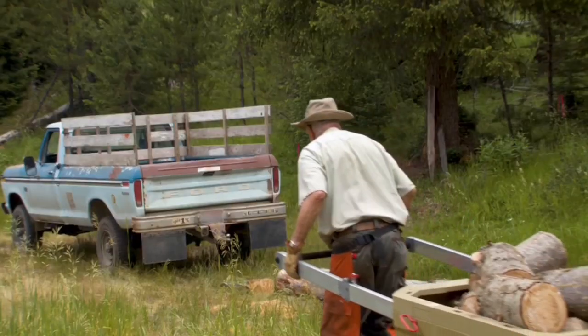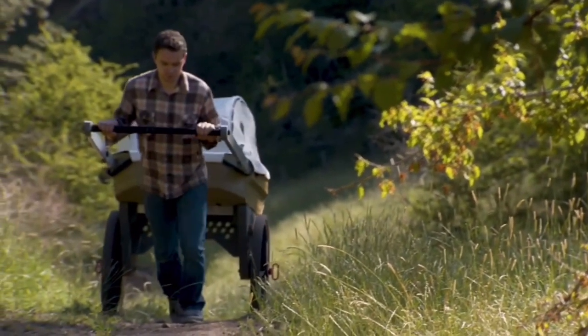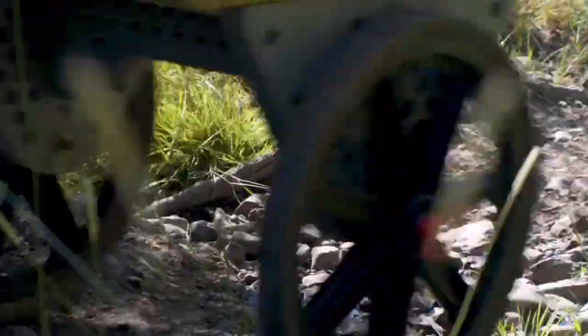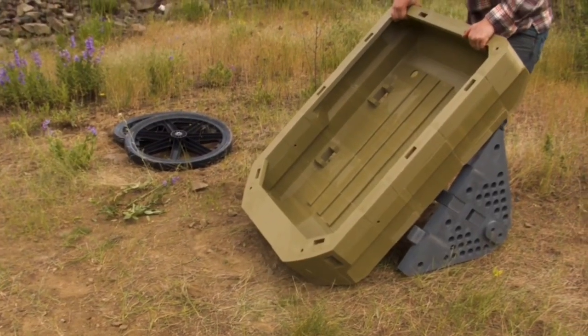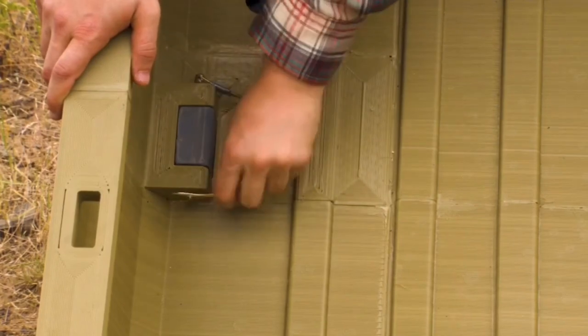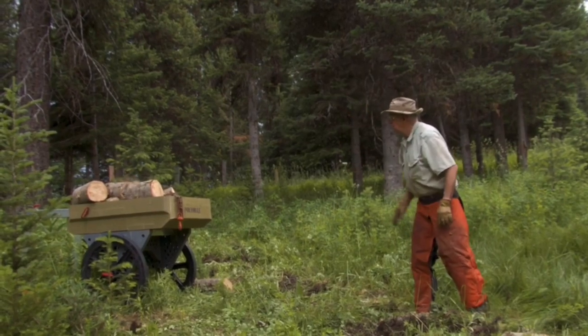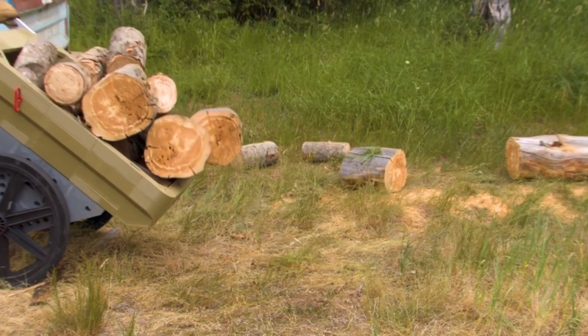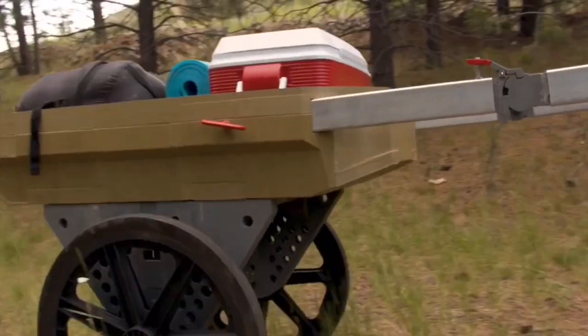It looks like we're going to be able to see him at PrepperCon in May because he's a local in Salt Lake City, so it'd be really cool to see the prototype in person. There is a link in the video description for the Polymule Indiegogo campaign. They're going to be making this out of a very tough, bulletproof, high-impact, high-wear-resistant polymer that is actually going to be more structurally sound than things like Kevlar.